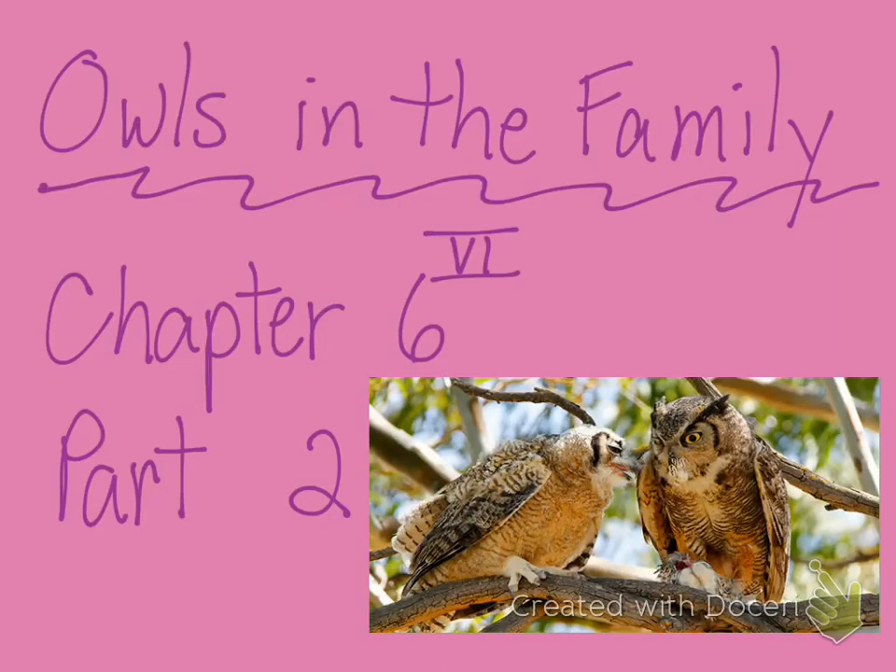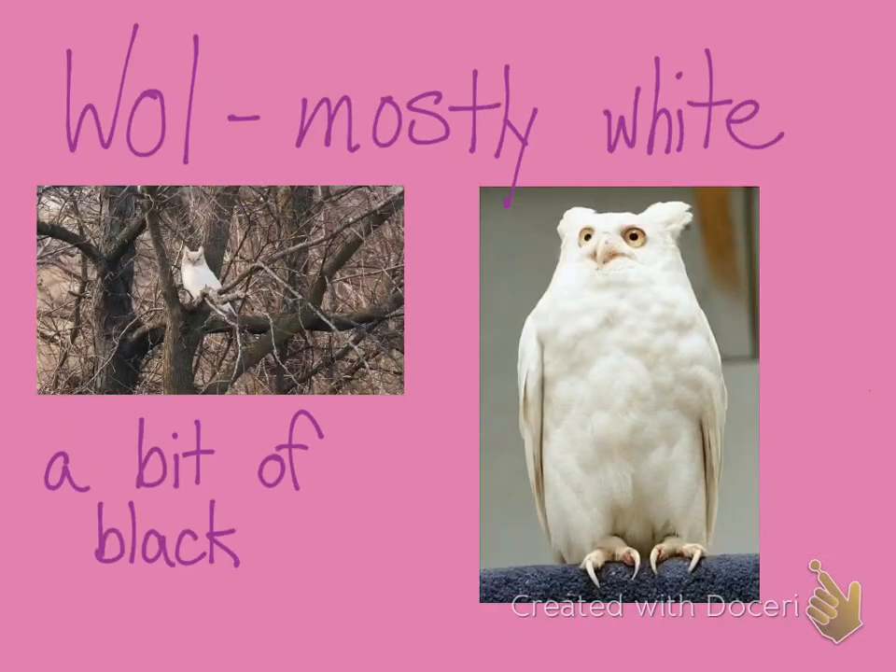Owls in the Family, Chapter 6, Part 2. Just before we start our reading today, and I know you're anxious to find out what was in the box and what was the surprise pet, we'll get to that in a sec. I just want to touch back on something that was mentioned earlier — they said that Wol was mostly white with a bit of black.